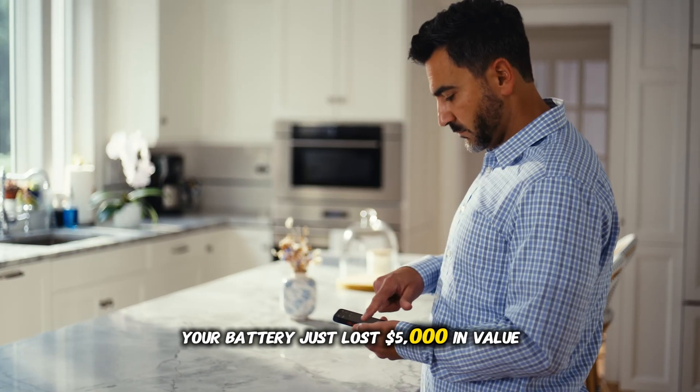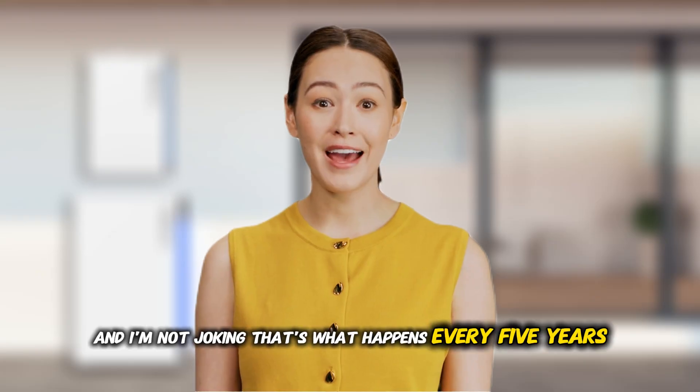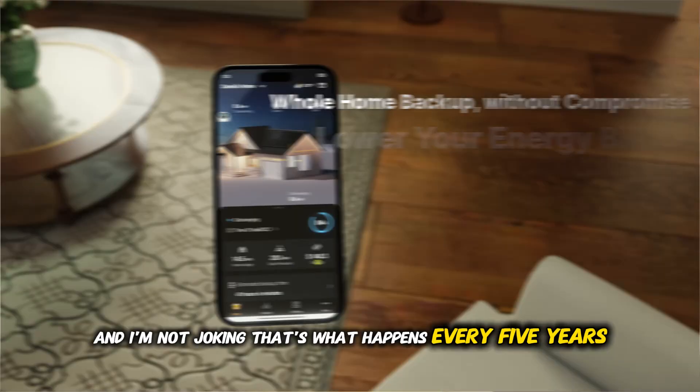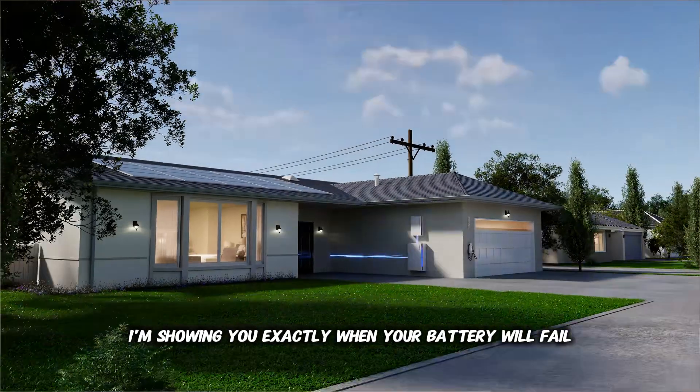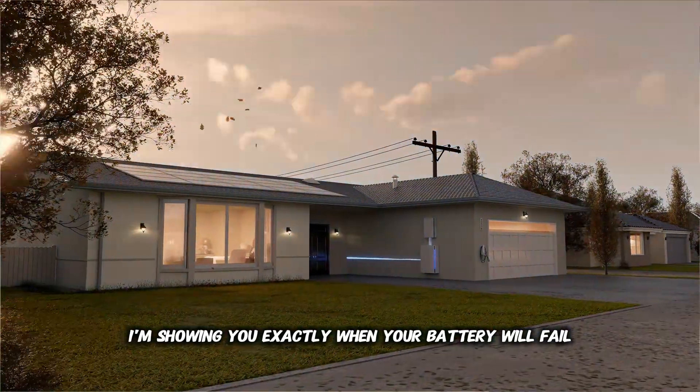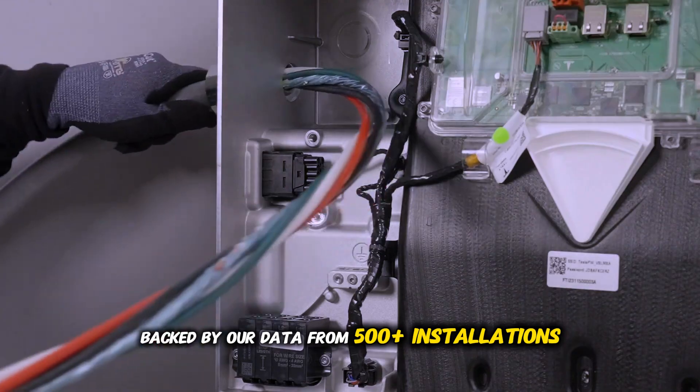Your battery just lost $5,000 in value while you watched this intro — and I'm not joking. That's what happens every five years if you have these settings wrong. Today I'm showing you exactly when your battery will fail, backed by our data from 500-plus installations.